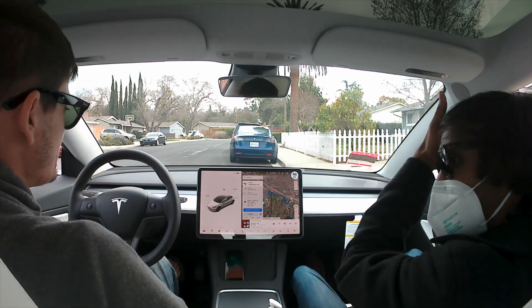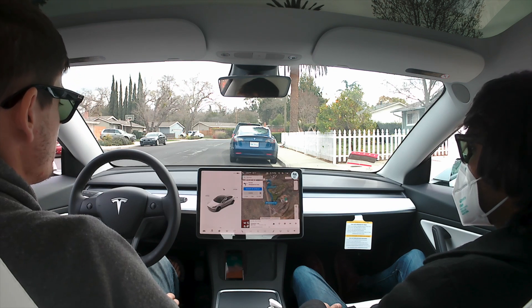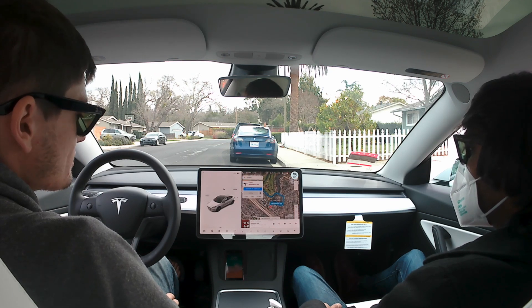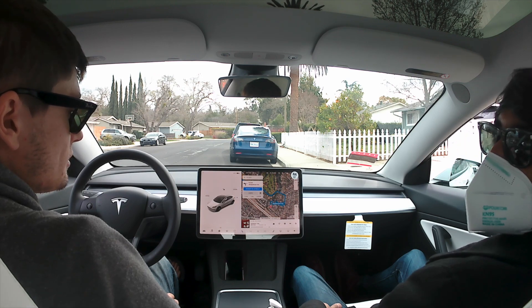Hello and welcome to our video for today. We are going to see how Full Self-Driving Beta does going from my house to Netflix — their headquarters specifically — built in L.A. So let's see how it goes.